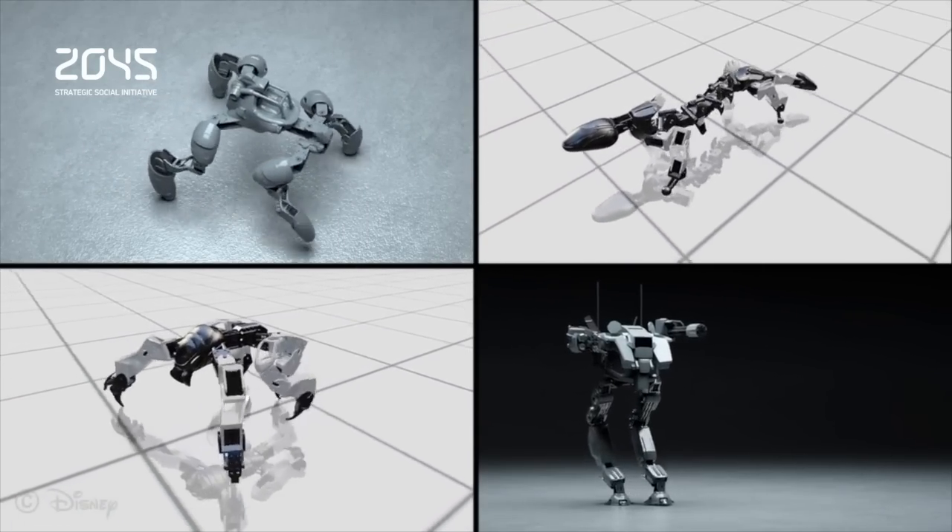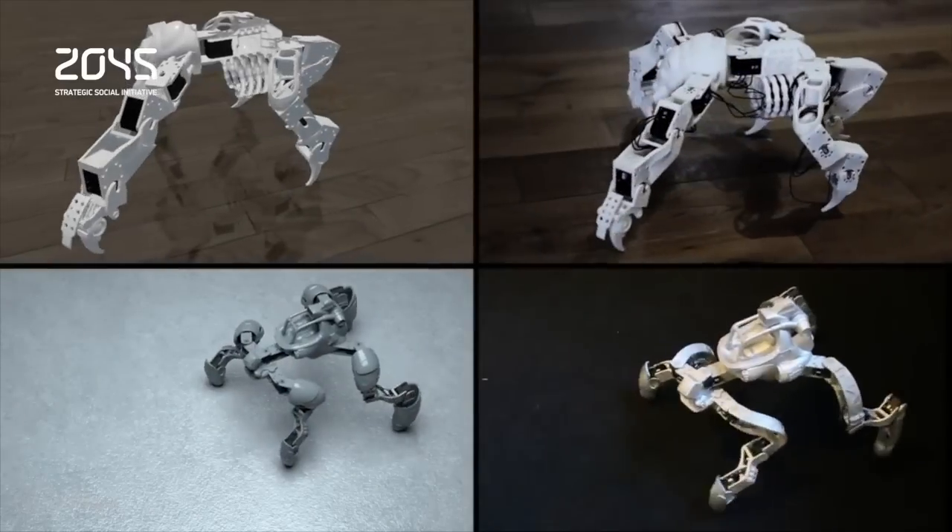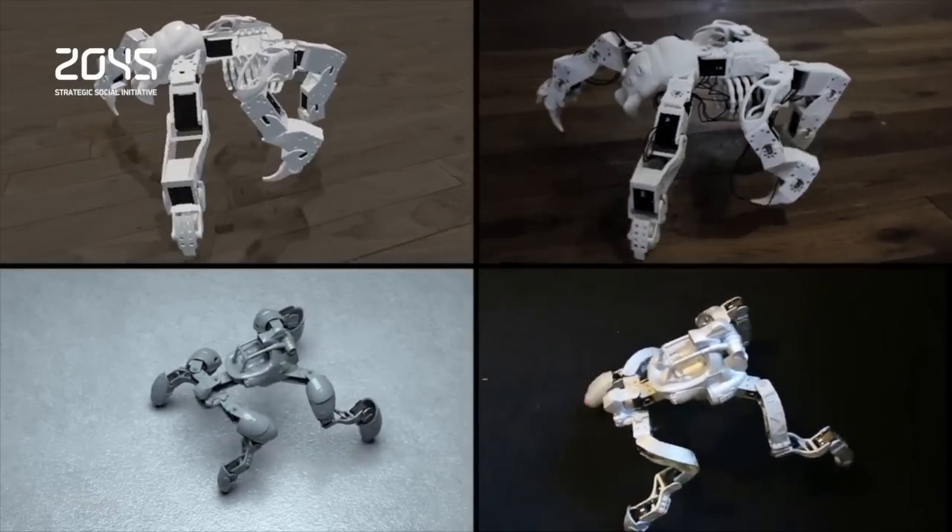While it's still far too early to think about marketable versions of this tool, the Disney team is already thinking about its limitations and possibilities.